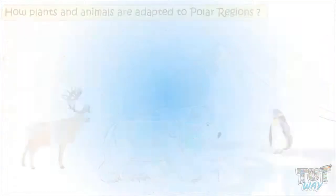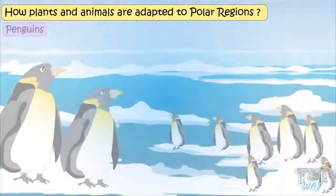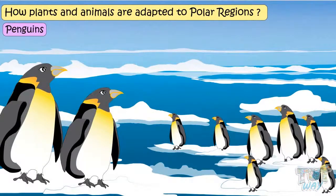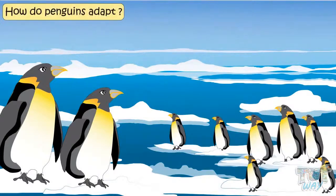Let's see how plants and animals are adapted for the very cold and dry climate of polar regions. Let's first learn about penguins. Penguins live in Antarctica, which is the southern polar region, and is extremely cold, as it is covered with snow. Let's see how penguins adapt.